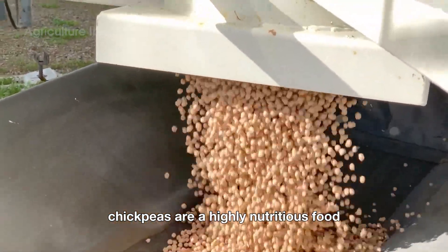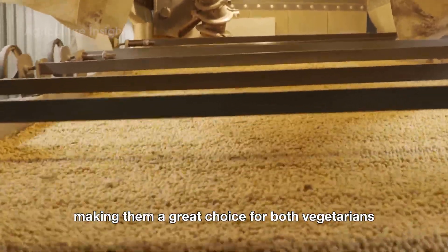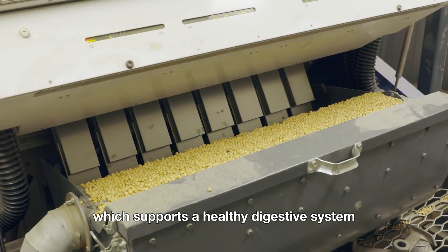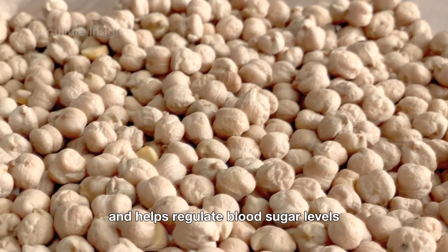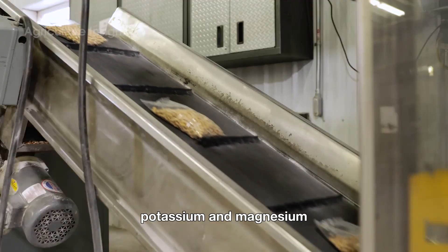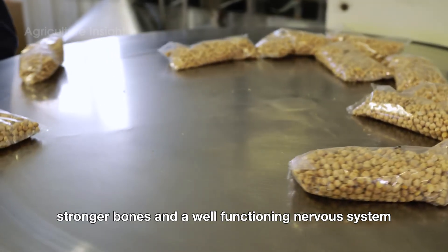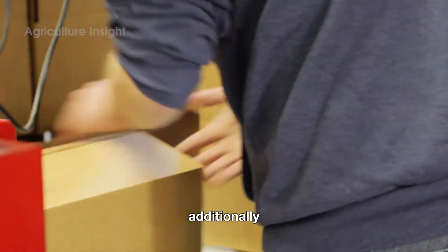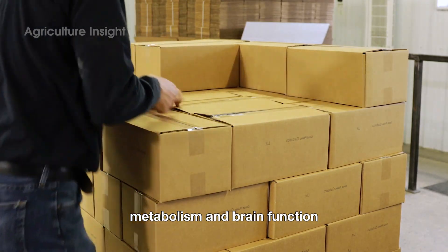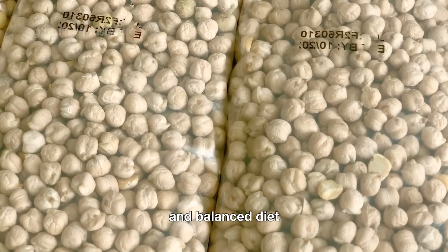Chickpeas are a highly nutritious food, especially known for their high plant-based protein content, making them a great choice for both vegetarians and non-vegetarians. These legumes are rich in fiber, which supports a healthy digestive system and helps regulate blood sugar levels. Chickpeas are also packed with iron, potassium, and magnesium, which contribute to better heart health, stronger bones, and a well-functioning nervous system. Additionally, vitamin B6 in chickpeas plays a key role in energy metabolism and brain function, making them an ideal choice for a healthy and balanced diet.